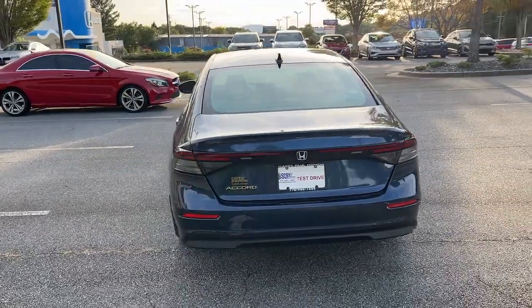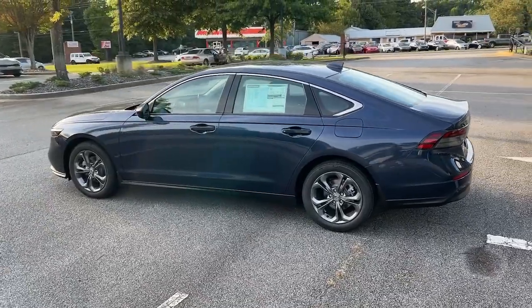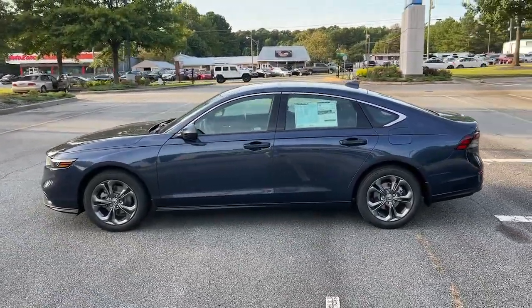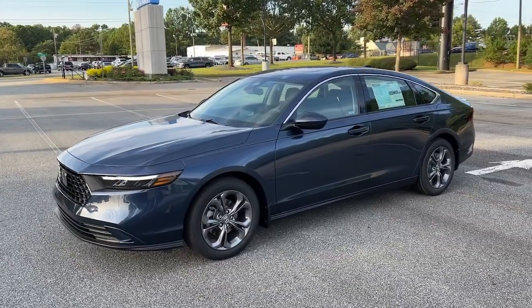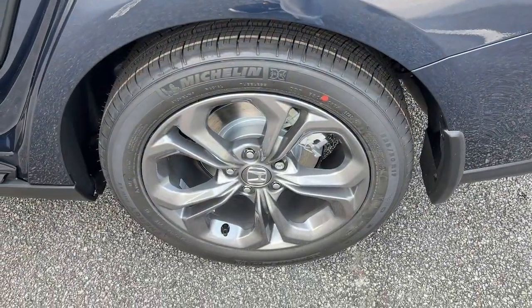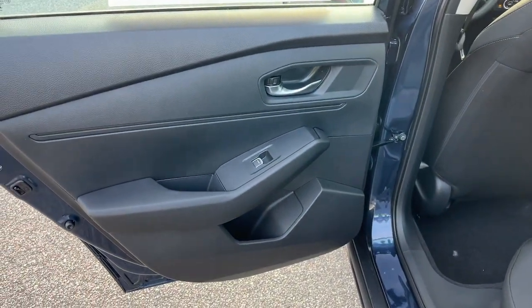The following are some of this vehicle's highlighted options: Apple CarPlay and/or Android Auto, moonroof, keyless entry, heated driver's seat, lane-keeping assist, backup camera, adaptive cruise control, steering wheel audio controls, heated front seat, and power driver's seat.